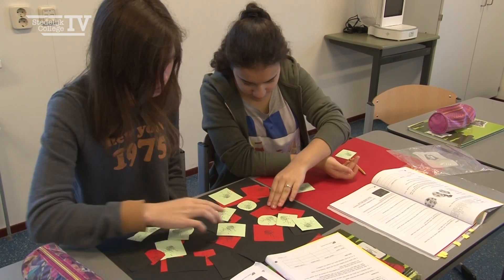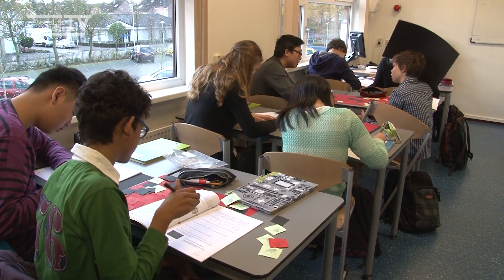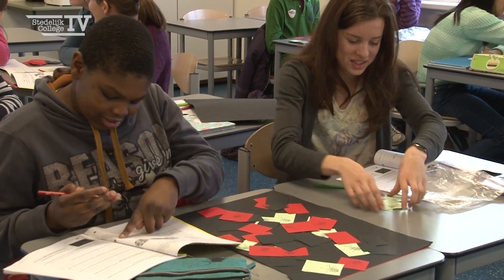I can tell them that, I can give them examples, but now they experience this with a hands-on approach. When they are doing this experiment, they experience this for themselves.